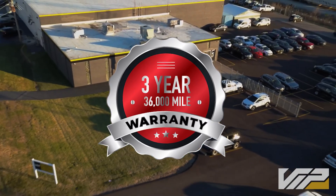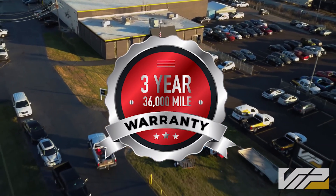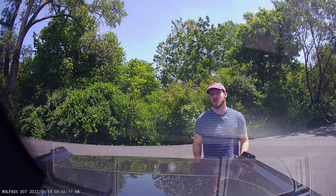Just for that added bit of assurance, we do offer a three-year, 36,000-mile warranty with this dash cam as well. That way you know it's nice and protected.